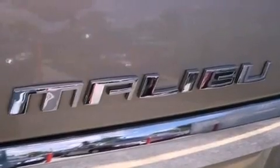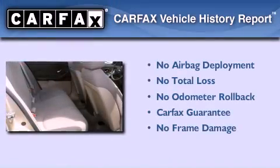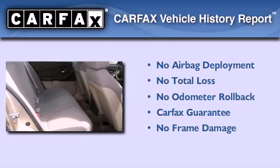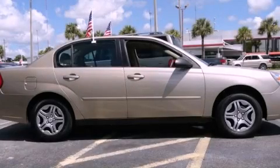With an EPA estimated rating of 31 miles per gallon on the highway, this automobile is clearly a fuel-efficient choice. Not to mention that this Chevrolet qualifies for the Carfax buyback guarantee. Please call today to reserve this vehicle for a test drive.